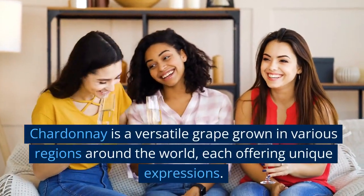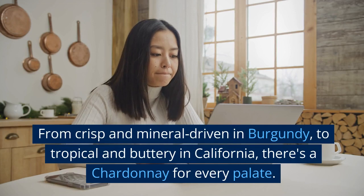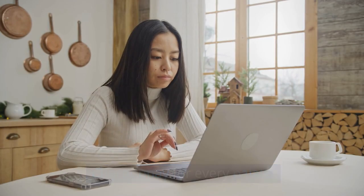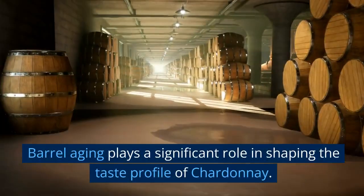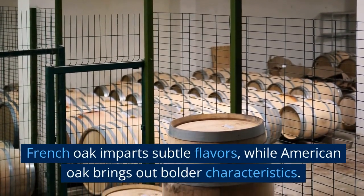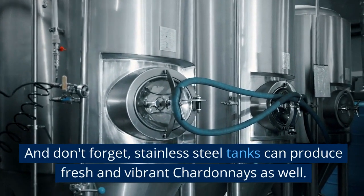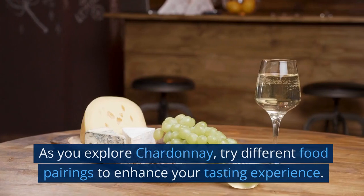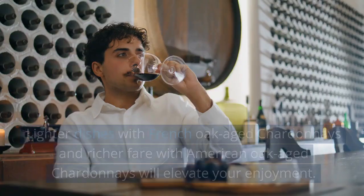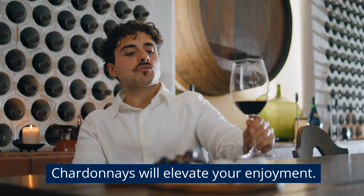Chardonnay is a versatile grape grown in various regions around the world, each offering unique expressions — from crisp and mineral-driven in Burgundy to tropical and buttery in California, there's a Chardonnay for every palate. Barrel aging plays a significant role in shaping the taste profile: French oak imparts subtle flavors, while American oak brings out bolder characteristics. And don't forget, stainless steel tanks can produce fresh and vibrant Chardonnays as well. Try different food pairings to enhance your tasting experience — lighter dishes with French oak-aged Chardonnays and richer fare with American oak-aged Chardonnays will elevate your enjoyment.